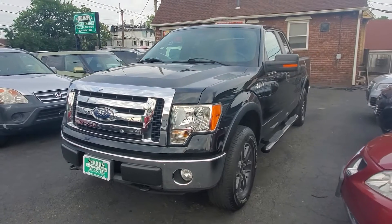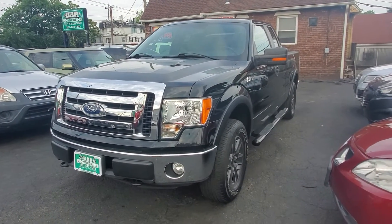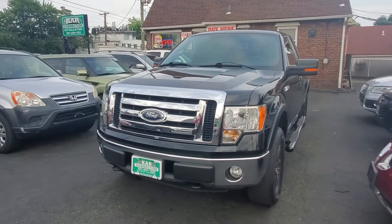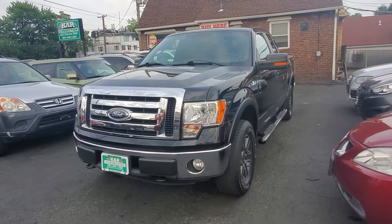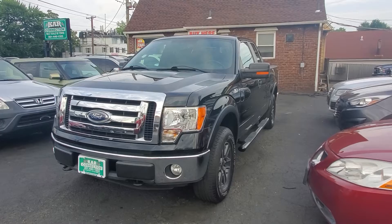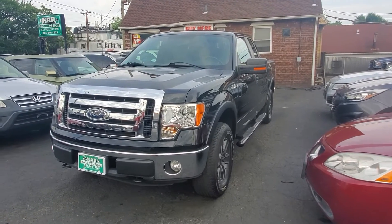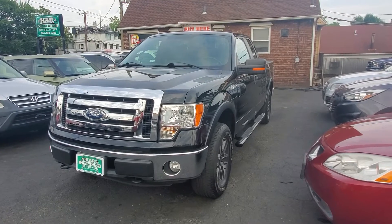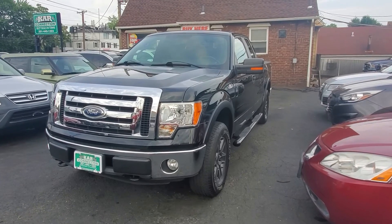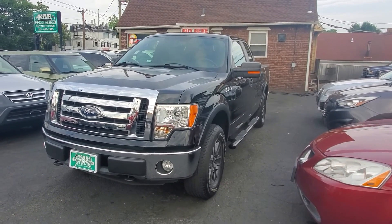Again, here we have a 2011 F-150 with 92,000 miles. Very clean, excellent running condition. Give us a call at 201-440-1323. You can also see more pics of this vehicle and all our inventory at www.carconnectiononline.com. Don't forget to ask about our finance options. We offer warranties on all our vehicles, including our motorcycles. Thank you for viewing this video, and please everyone, stay safe.